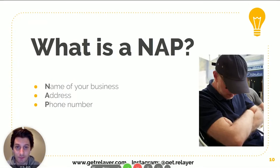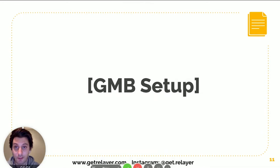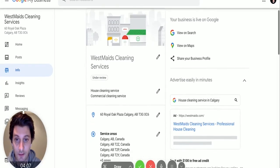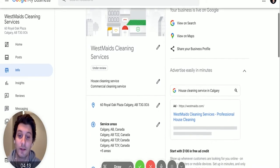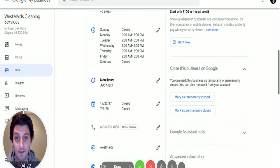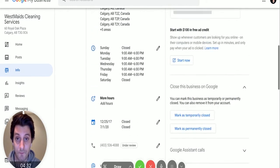A big part of the listing is what we call NAP — and not sleeping like this dude here — it stands for Name, Address, and Phone Number of your business. When setting it up, make sure your name is the actual name of your company as listed on your website. Likewise with your address and business phone number — make sure they're the same ones on your website and kept up to date.